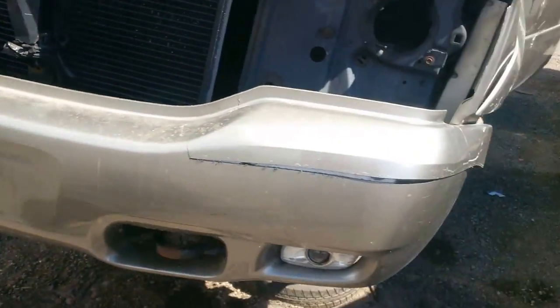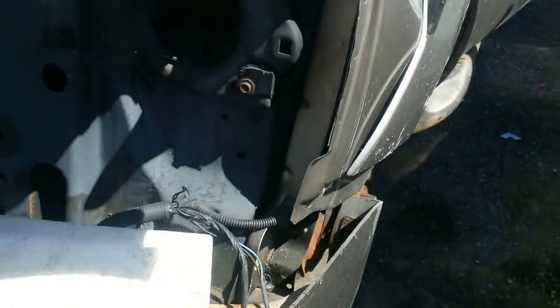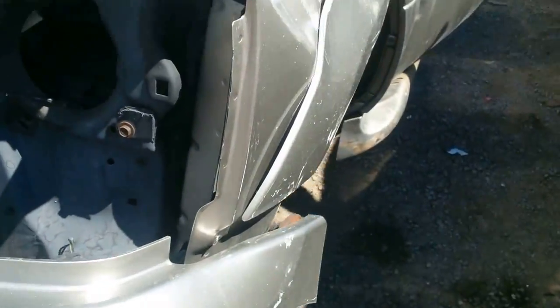There's a bumper. It's cracked. Somebody actually took a saw to that. Look at that. What a shame.